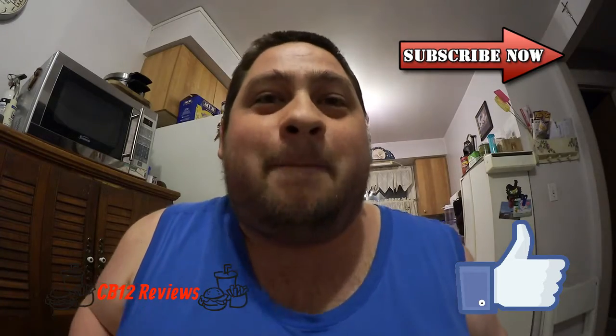Hope you guys enjoyed this review. If you did, make sure to support it by giving this video a thumbs up and subscribe to see more Tim Hortons reviews. All my links to my social media will be in the description — follow me on Instagram, Twitter, and Facebook for upcoming reviews, vlogs, and cooking videos. Until next time, peace out.